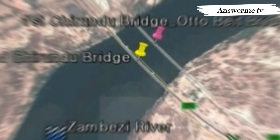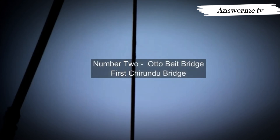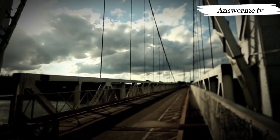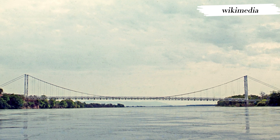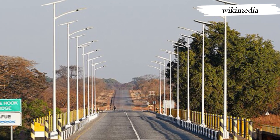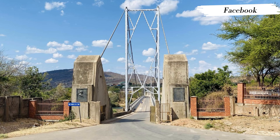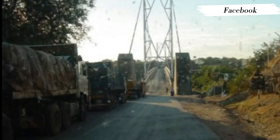Number 2: The Otto Beit Bridge, 1939. The first Chirundu Bridge is the Otto Beit Bridge, built in 1938–1939 by Dorman Long and financed by the Beit Trust, which funded most of Central and Southern Africa's colonial-era bridges, including the Beit Bridge across the Limpopo River, the Kafue Bridge, and the Luangwa Bridge. The Otto Beit Bridge was the first modern suspension bridge outside the United States built with parallel wire cables. It has a total span of 382 meters with a main span of 320 meters.